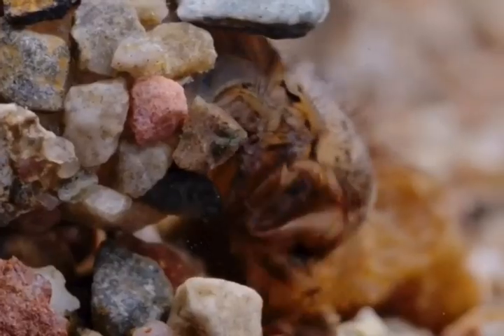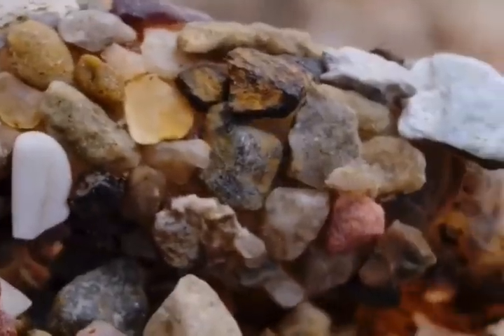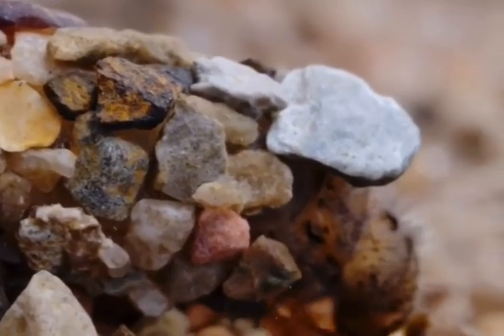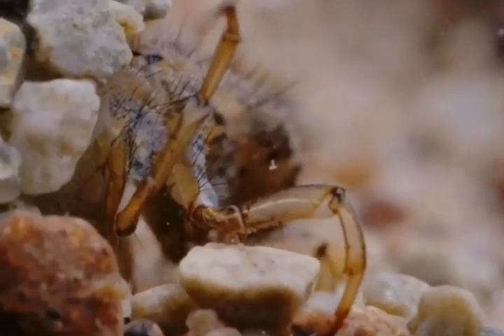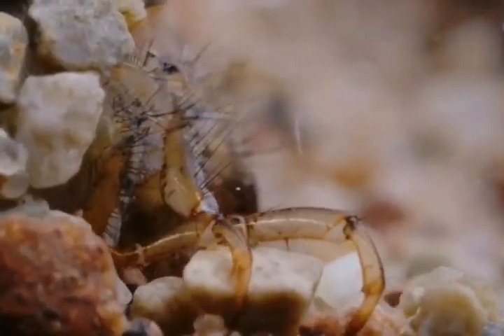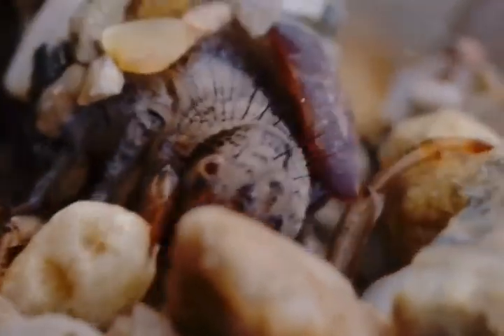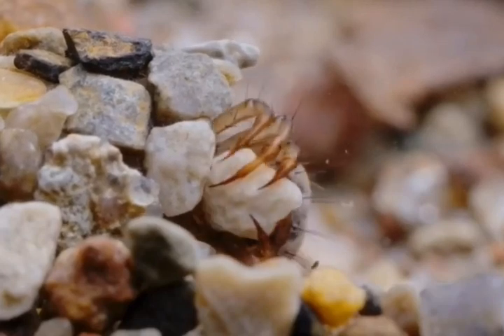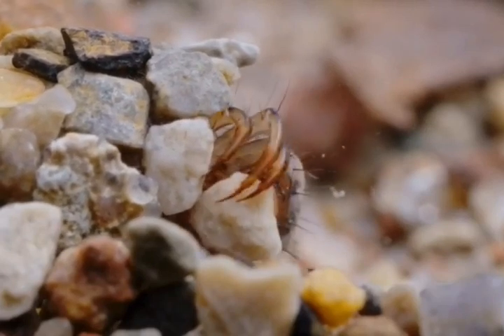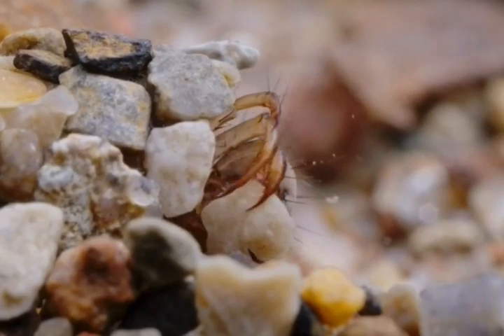And in an attempt to go about this feeding unnoticed, they adorn themselves with debris from the riverbed. As they grow, they must adapt their home, searching out new materials amongst the rocks and gravel. When the right piece is found, extraordinary care is taken to find precisely the right fit.